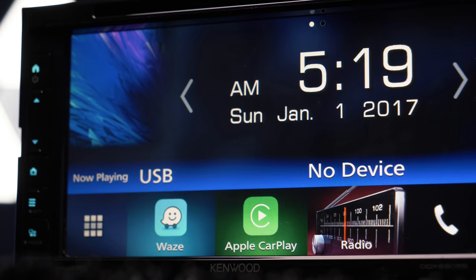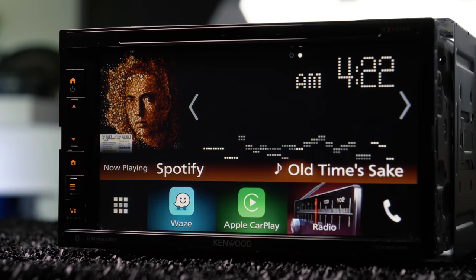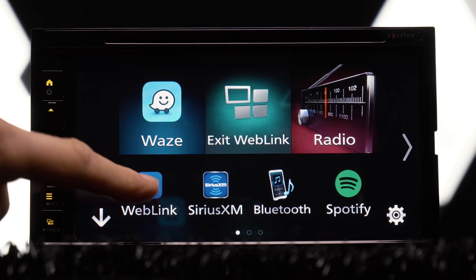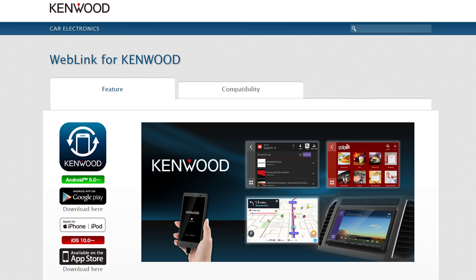The DDX has all of the essentials. It's a DVD-CD receiver with built-in Bluetooth and HD radio, but it has one of Kenwood's newest features: Web Link, creating a portal to apps like Waze, YouTube, Yelp, Music, and Weather — all displayed and controlled at the stereo. And no, it's not a screen mirror. This is likely Kenwood's answer to compete with CarPlay and Android Auto without the royalties.